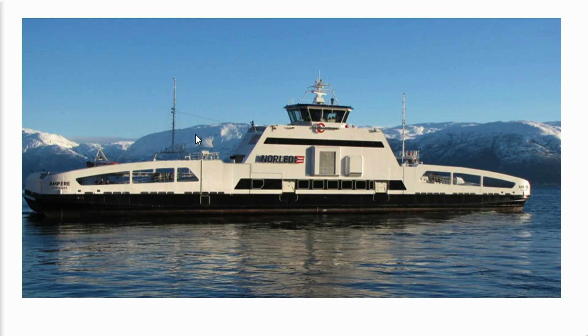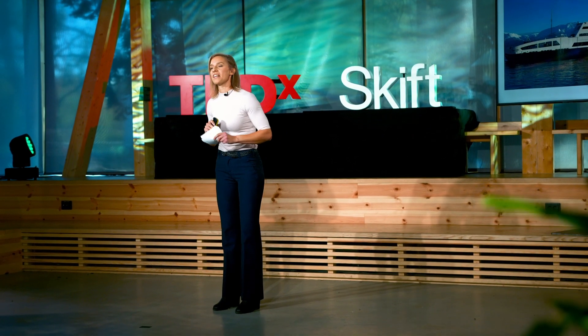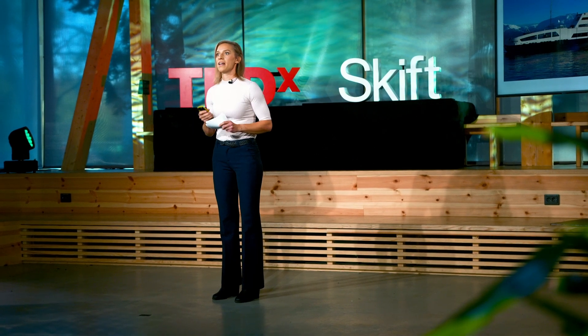Norway is continuing to expand its fleet of electrical ferries. By 2021, we will have about 60 fully electric car and passenger ferries operating the many fjords here in Norway — that corresponds to about 15 percent of the total number of ferries in daily use. DNVGL claims that electrifying ferries and installing batteries on board vessels will have a 10 times greater environmental effect compared to electrifying Norwegian cars.